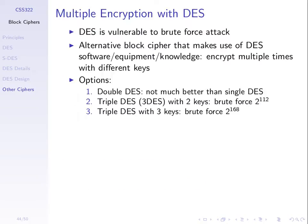With single DES, the key size is effectively 56 bits, so a brute force attack is possible. Since there was a lot of software and hardware invested in implementations of DES at that time, one idea is to use double DES.